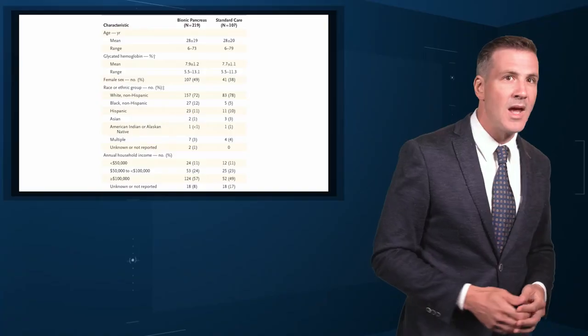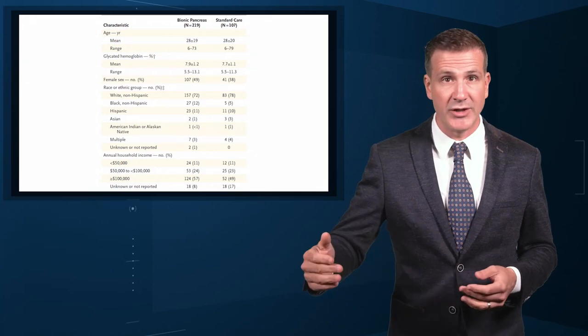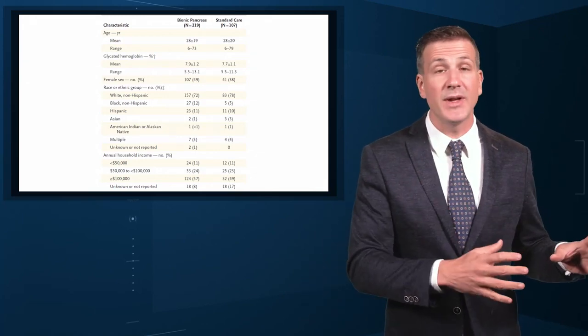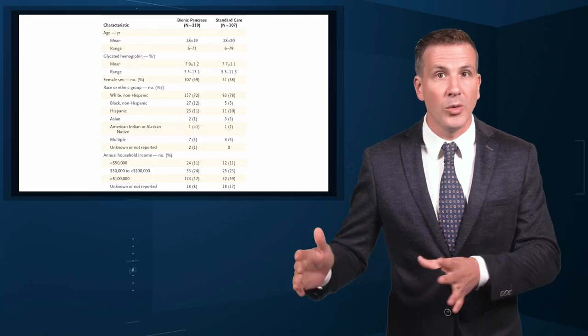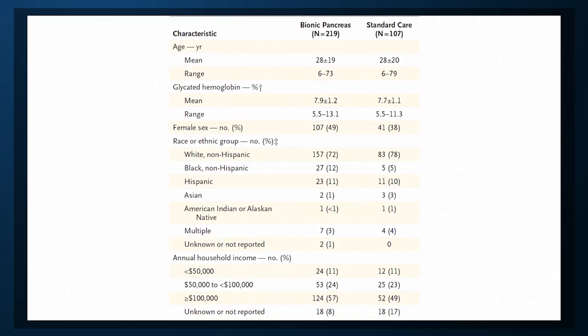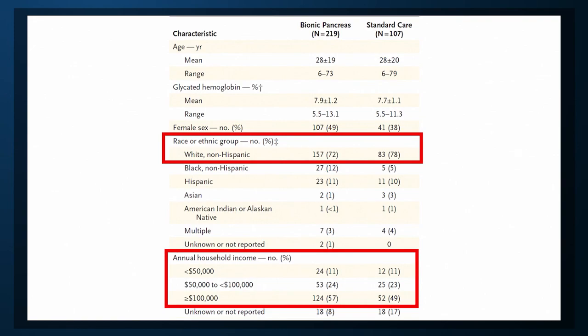And in this randomized trial, easy does it. 219 participants were randomized in a 2 to 1 ratio to the bionic pancreas or usual diabetes care, though it was required that control participants used a continuous glucose monitor. Participants were as young as 6 years old, up to 79 years old, majority white, and had a relatively high household income. The mean A1c was around 7.8% at baseline.